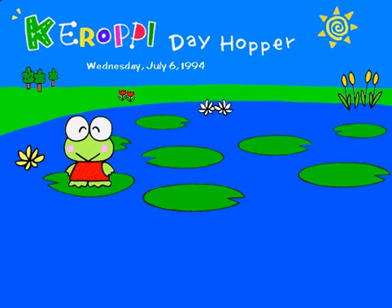Thanks for looking over the Keroppi Day Hopper. We hope you enjoyed our software.